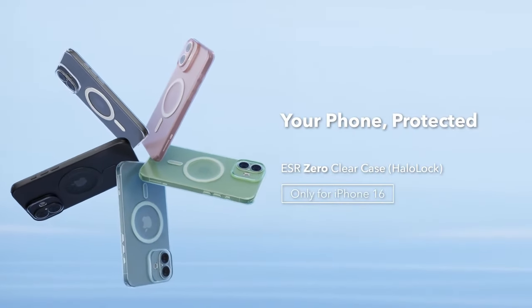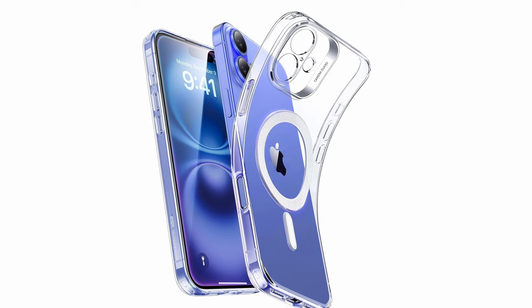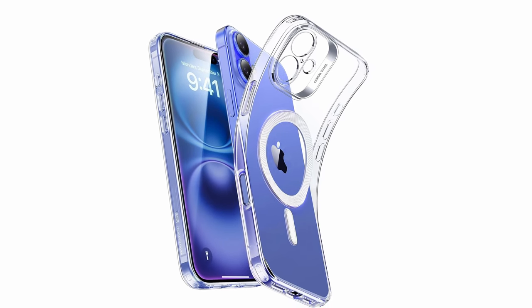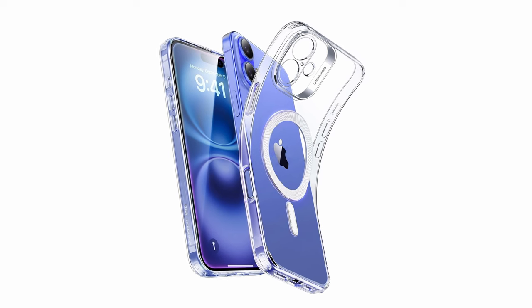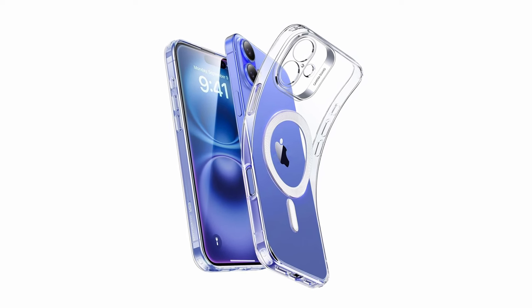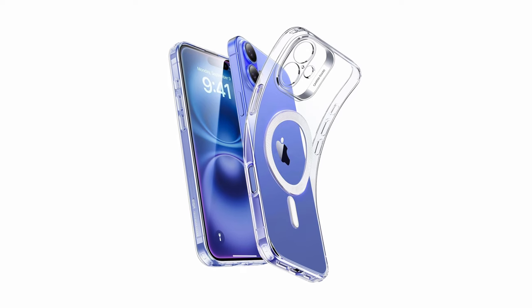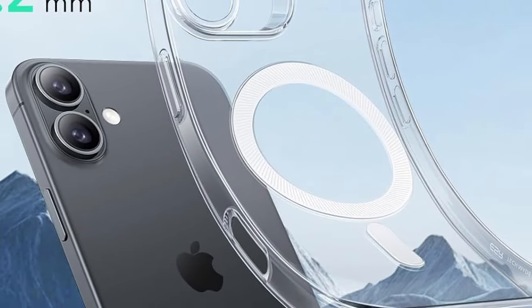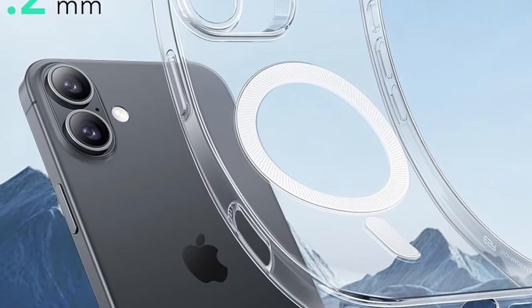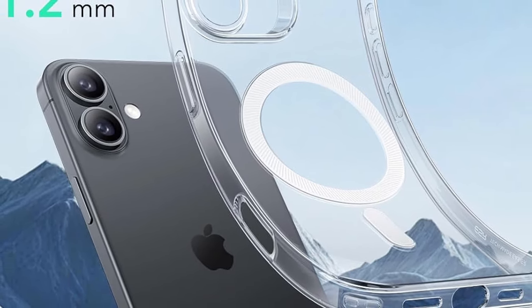The case features military-grade protection with shock-absorbing AirGuard corners and raised edges — 1.2mm for the body and 0.7mm for the camera — ensuring your device is shielded from drops, bumps, and scratches. One of the standout features is its powerful magnetic lock, providing 1200 gravity of holding force for faster and more secure wireless charging with MagSafe accessories.